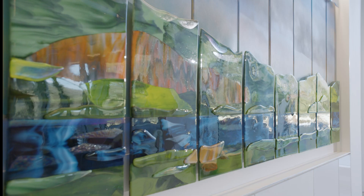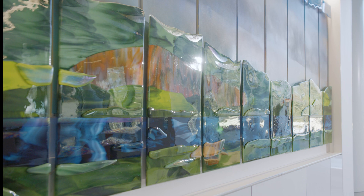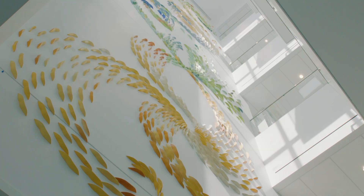The luminous wall panel in the main lobby, called Transformation, is by New Hampshire glass artist Caroline Parent.